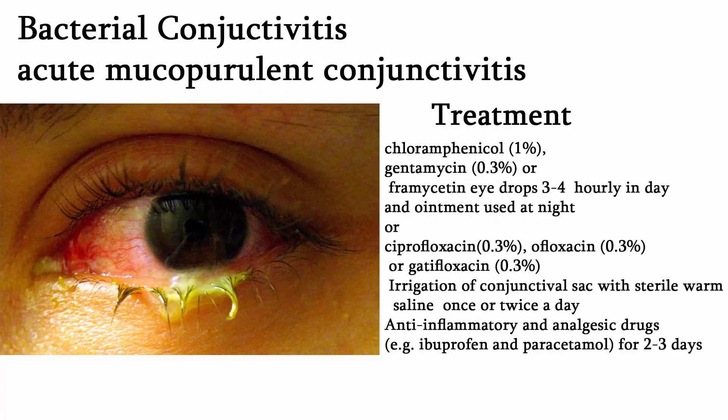Treatment may be started with chloramphenicol or gentamicin eye drops, 3 to 4 hourly during the day, and ointment used at night will not only provide antibiotic cover but also help to reduce early morning stickiness. If the patient does not respond, newer antibiotic drops such as ciprofloxacin, ofloxacin, or gatifloxacin may be used. Irrigation of the conjunctival sac with sterile warm saline once or twice a day helps by removing deleterious material. Frequent eye washing is however contraindicated as it will wash away lysozyme and other protective proteins present in the tears. Anti-inflammatory and analgesic drugs, for example ibuprofen and paracetamol, may be given orally for 2 to 3 days to provide symptomatic relief from mild pain, especially in sensitive patients.